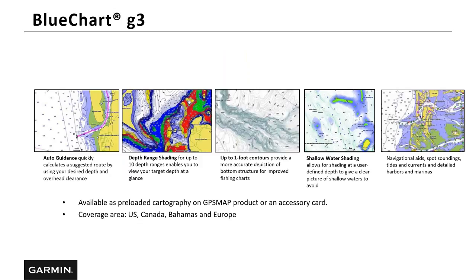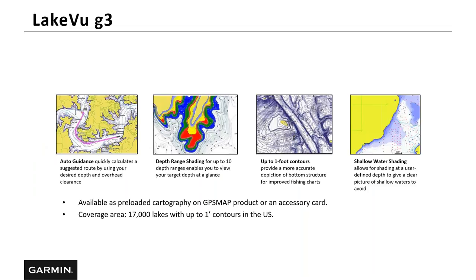Let's talk about BlueChart G3. As mentioned, this is preloaded in some chart plotters and can also be purchased as a supplemental map. If you have a unit with only inland lake mapping and want to take your boat to the coast, you can add BlueChart G3, which gives you auto guidance, depth range shading, up to one-foot contours, shallow water shading, and nav aids. Likewise, if you're a coastal angler wanting to fish freshwater lakes, you can purchase LakeVü G3. The LakeVü G3 supplemental map includes auto guidance, depth range shading, up to one-foot contours, and shallow water shading, covering over 17,000 lakes in the U.S.